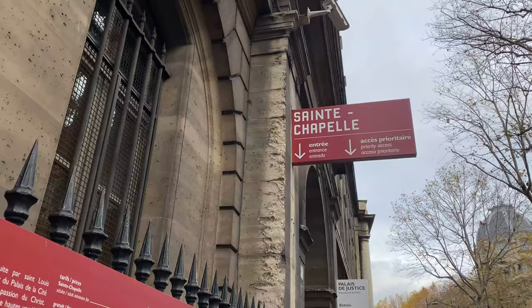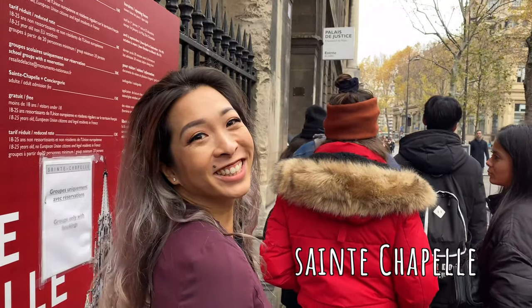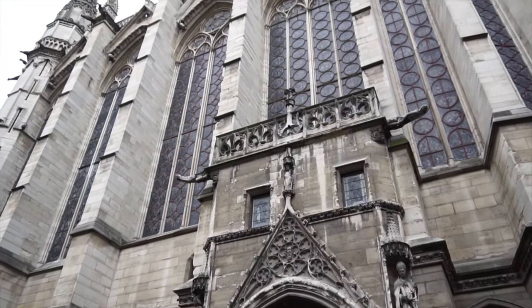To help us walk off that meal, it looks like the rain has cleared up and we can comfortably walk to Sainte-Chapelle. Sainte-Chapelle looks nice on the outside, but like so many things, it's not what's on the outside but what's on the inside that counts. Trust me, this place is gorgeous.